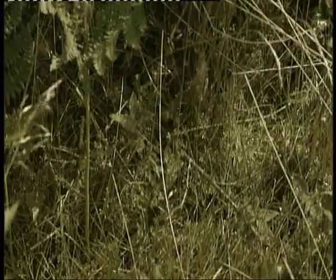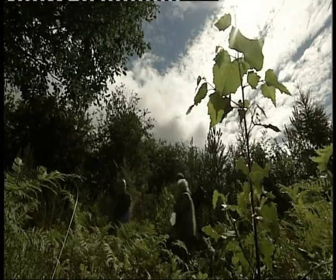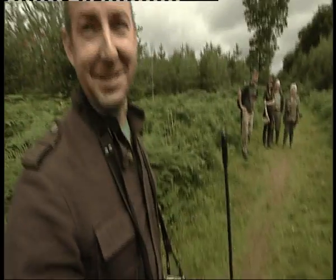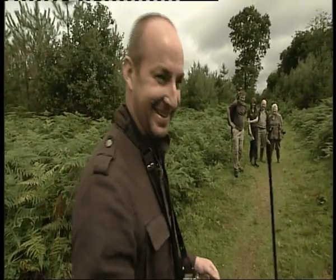The Forestry Commission will be using this data to manage the Wire Forest and protect this adder population. As for me, well, it'll be a while before they let me try and track the real thing. David Gregory, BBC Minns, today in the Wire Forest.